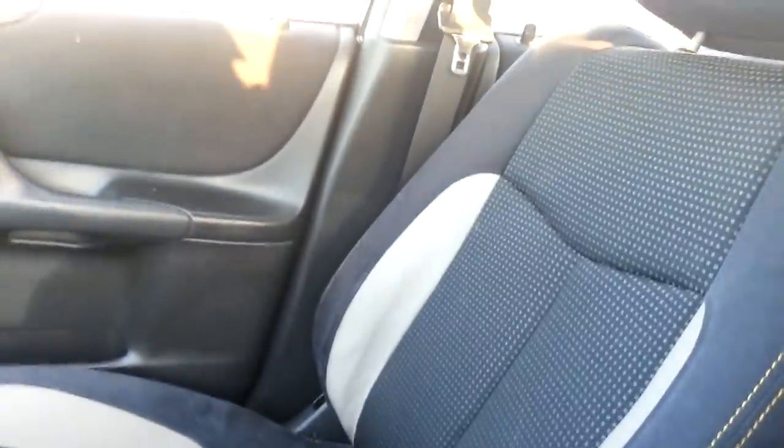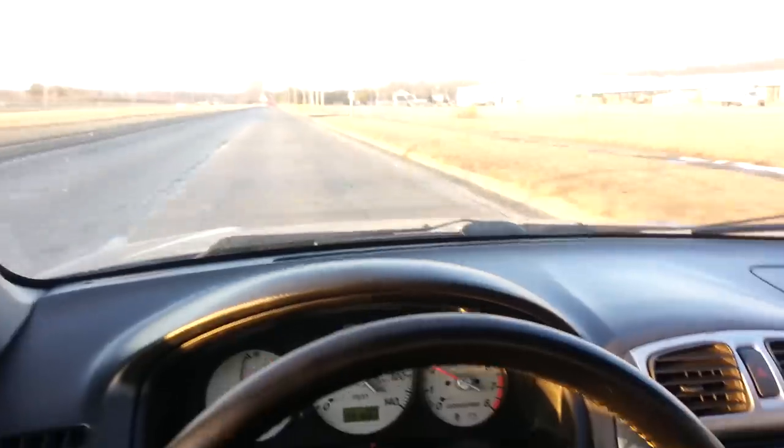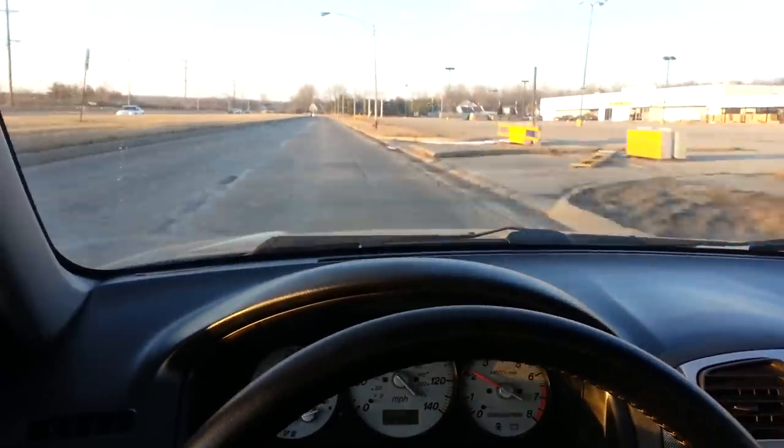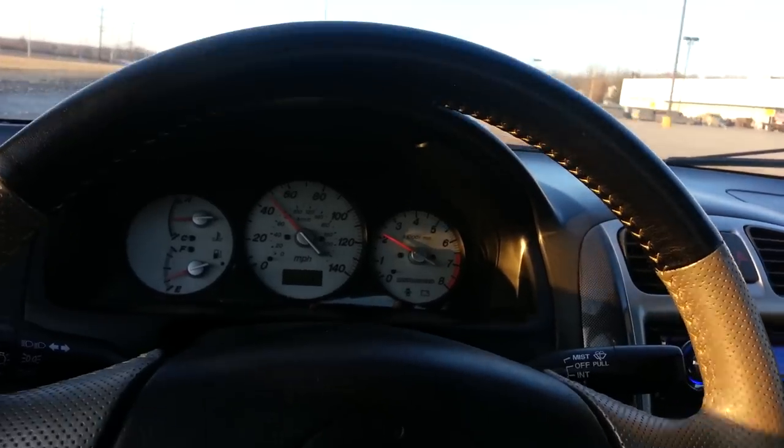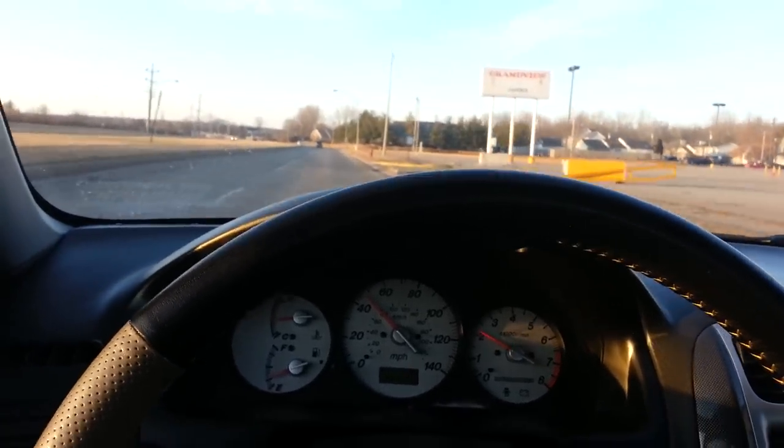Not too big of a deal, but I wanted to throw that in before the end of the video. So that's my review of my 2003 Mazda Speed Protégé. Thanks for tuning in, and subscribe for more car reviews.